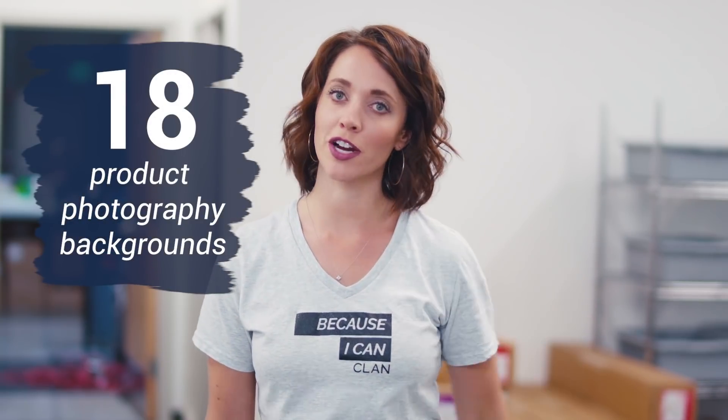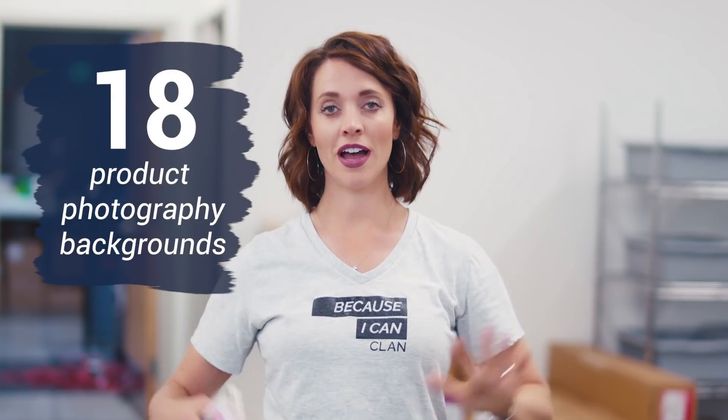18 product photography backgrounds on the cheap. Hi, I'm Allison J. Prince, and I have built four multi-million dollar businesses, and I specialize in e-commerce.